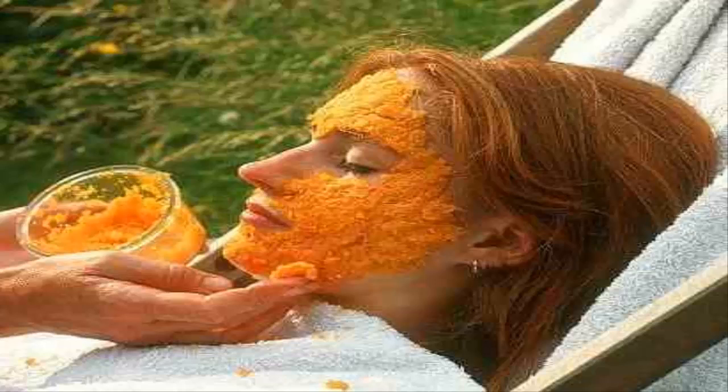Remedy 6: Strawberries and honey — two exfoliants together by nature. Make a cream of 3 strawberries in the blender without any water, and add 2 teaspoons of honey. Let it act on your face for 20 minutes and rinse with warm water.